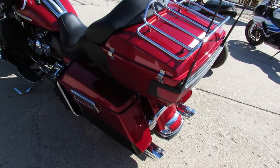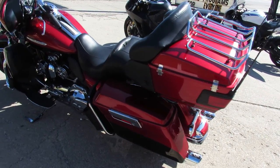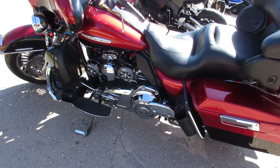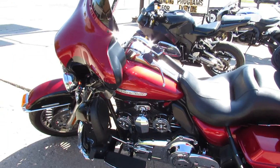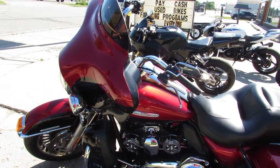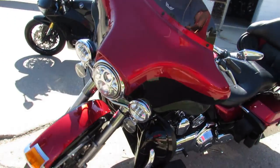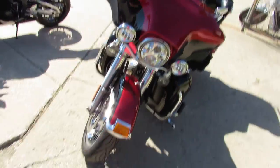Hey guys, ApprovalPowerSports.com here doing some videos on some bikes we just got in. This one here is a 2013 Harley-Davidson Ultra Limited. Got that 103 cubic inch motor. This one runs strong — mechanically, it's a 10 out of 10. Thing is ready to roll.